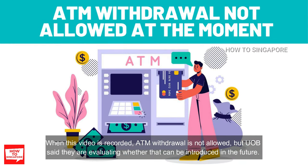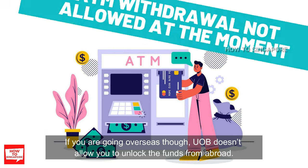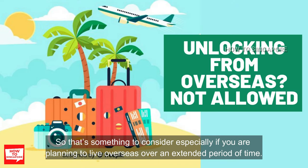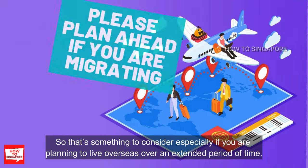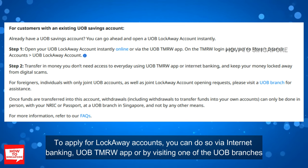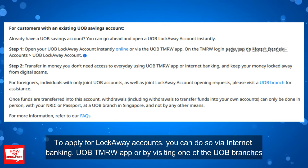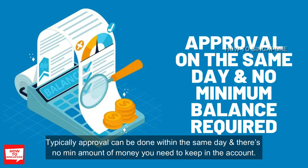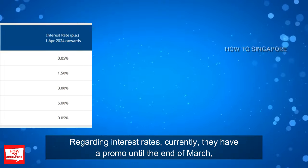When this video was recorded, ATM withdrawal is not allowed, but UOB said they are evaluating whether that can be introduced in the future. UOB doesn't allow you to unlock the funds from abroad, so that's something to consider especially if you are planning to live overseas for an extended period of time. To apply for a Lock Away account, you can do so via internet banking, the UOB app, or by visiting one of the UOB branches. Typically approval can be done within the same day and there's no minimum amount of money you need to keep in the account.